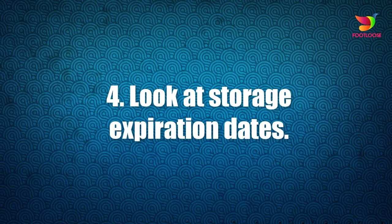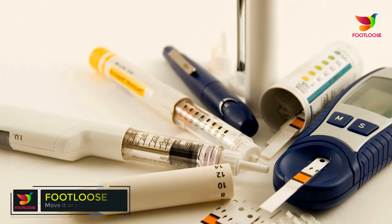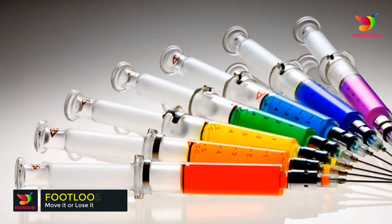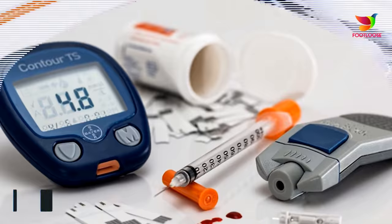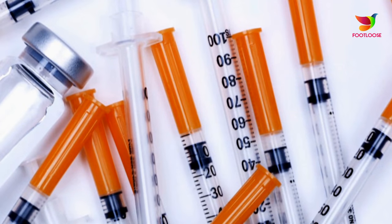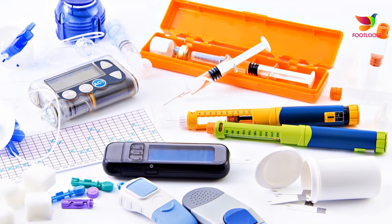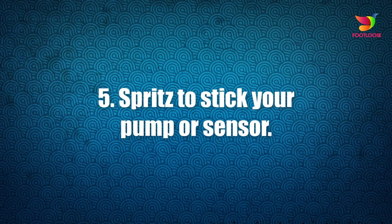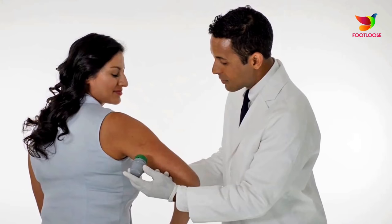Number four: look at storage expiration dates. When you get a new box of diabetes supplies or medication, check the expiration date. When you store it with other supplies, make sure the closest date is at the front of your shelf, drawer, or cabinet. Keeping your oldest supplies up front gives you a better chance to use them before they expire.